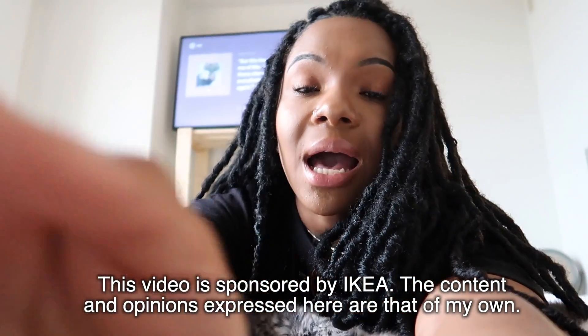Before I get into the video, I would like to thank IKEA for sponsoring it — all the ideas and opinions in here are my own. However, without them, I really wouldn't be where I am. IKEA really came in clutch. Whenever I reference an IKEA product or you see one on screen, I'm going to put how much it costs and what it's called so you can go cop some IKEA products of your own. Everything will be in the description down below. I live in a student apartment — off campus, but it does cater to students, so the layout is very simplistic.